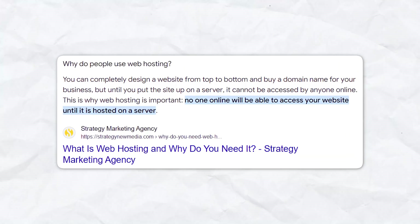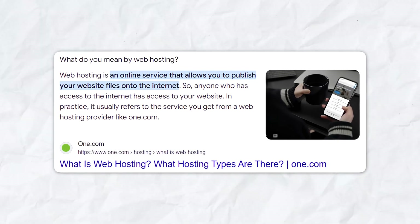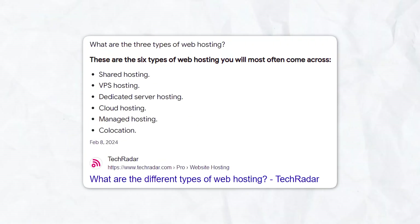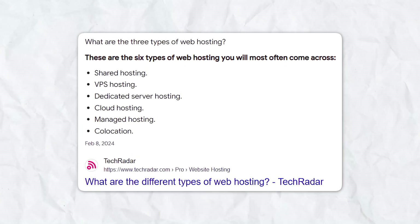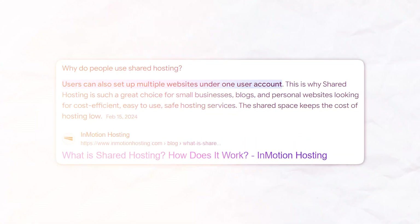Let's dive deeper into web hosting. Web hosting is what makes your site accessible on the internet. When someone accesses your site, they're accessing the files stored on your hosting provider's server. There are different types of hosting services available, such as shared hosting, VPS hosting, and dedicated hosting, each varying in level of performance, security, and cost. For beginners, shared hosting is often the best choice because it's affordable and easy to manage.